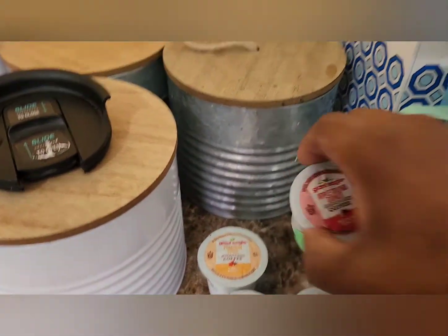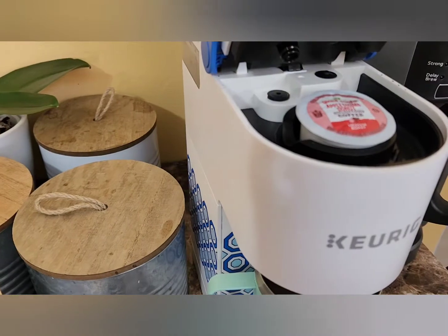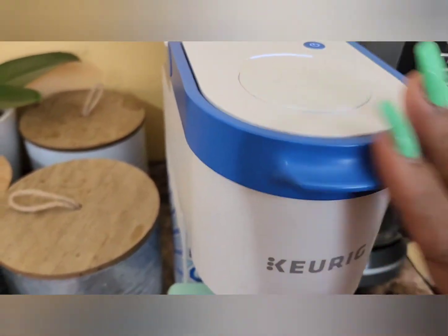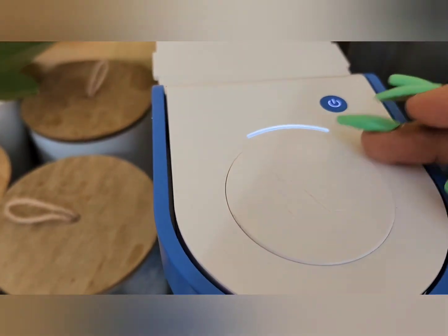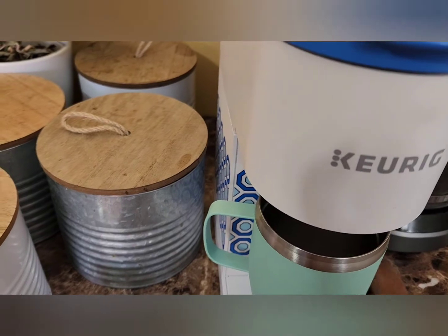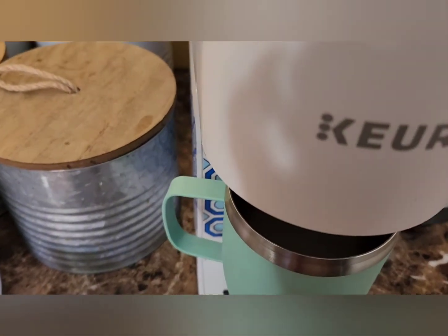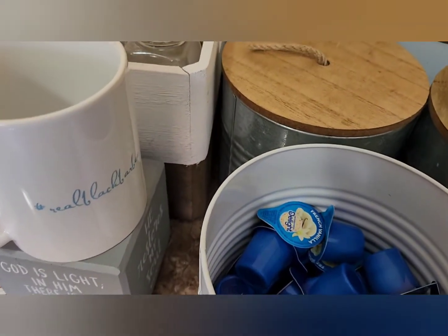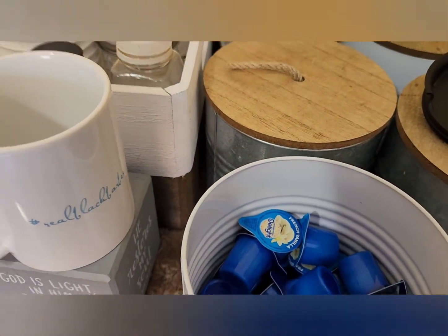I have the mini Keurig, which only does one cup at a time — you have to put the water in per cup. Getting it started. This is the apple crumb. I already have two of my french vanilla creamers in my cup.